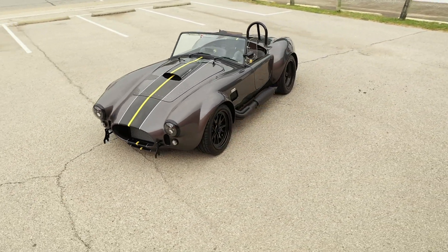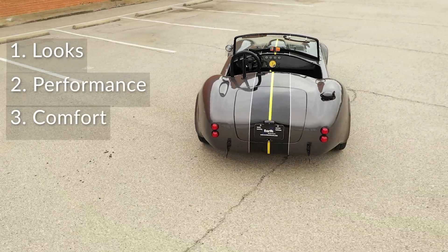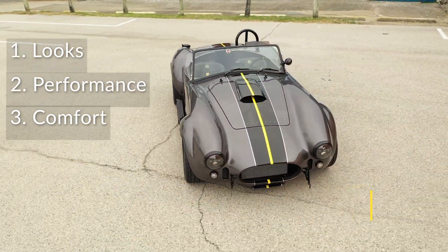Just a quick recap: for looks, we got a five out of five. Performance, five out of five. For comfort, three and a half out of five. Coming up, we have the tunnel sound test followed by the valet test.